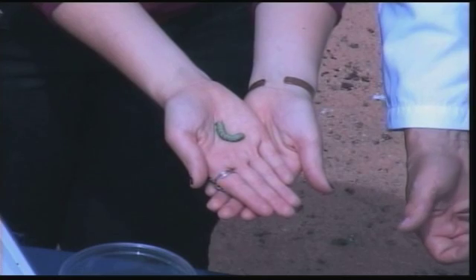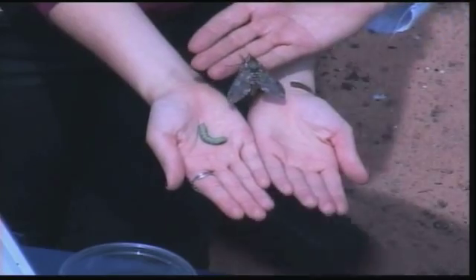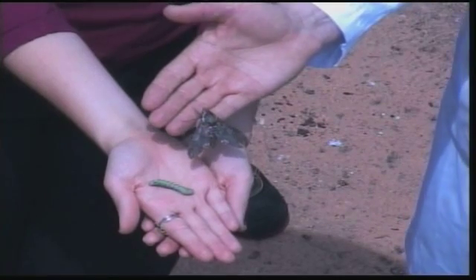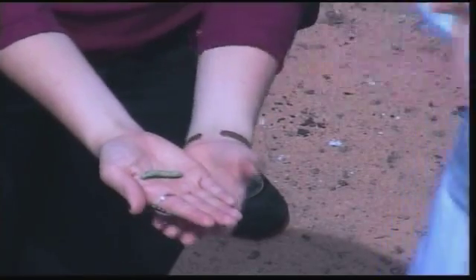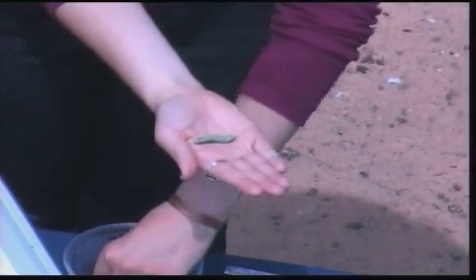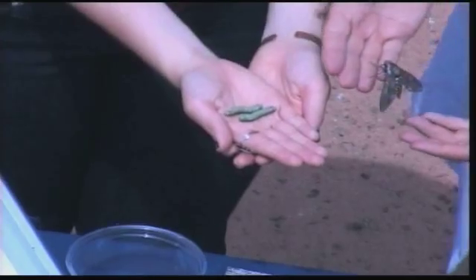Here is the adult moth that the caterpillar actually develops into. This is a tobacco hornworm moth, and it flies around at dusk and early evening, going from flower to flower and pollinating plants. It likes to go into deep flowers and stick its long proboscis down into the flower. These are actually very active pollinators at night.